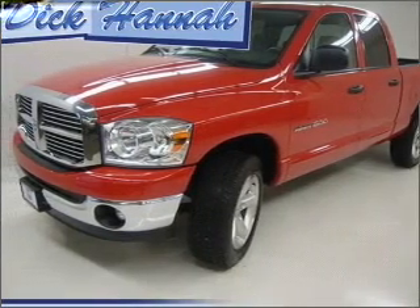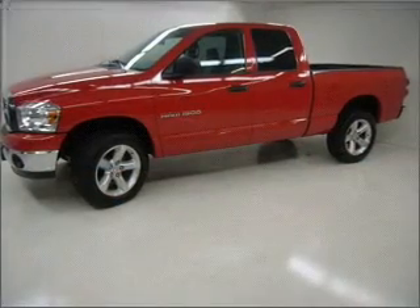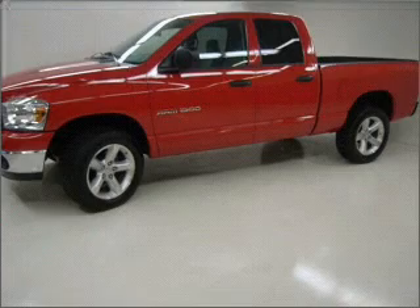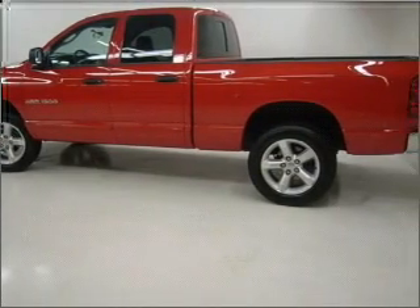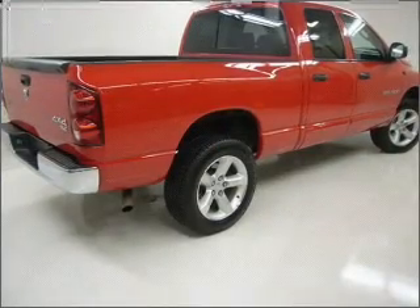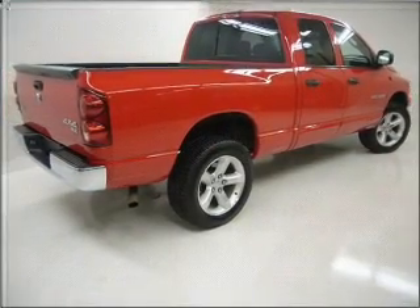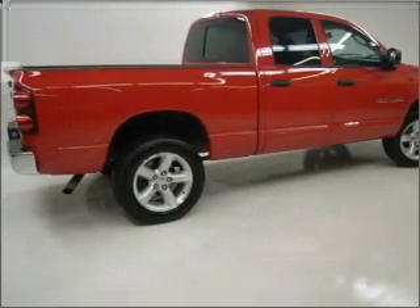Take a look at this 2007 Dodge Ram 1500 SLT that just came into Dick Danna, Albany. This 4-door crew cab long bed truck comes equipped with the following electronic features: engine hour meter, digital audio input, and an in-dash single CD player.